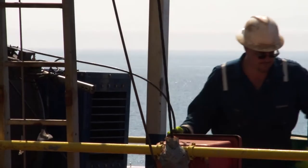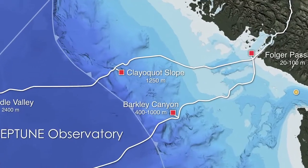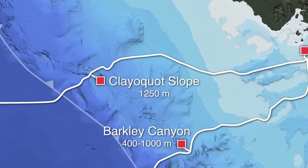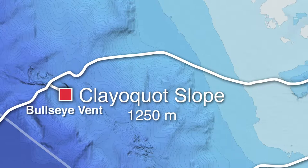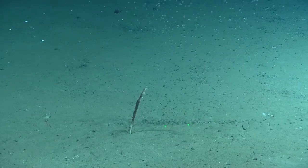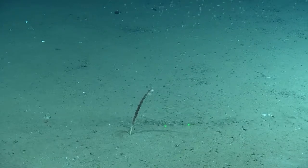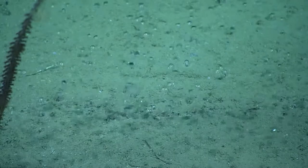What we're doing on the JOIDES Resolution this time is we're drilling off of our coast in the area of the Neptune Canada Observatory, and particularly in a place called Bullseye Vent. That's where there's active gas coming out of the sea floor into the water column, and we think that is from changing gas hydrates.